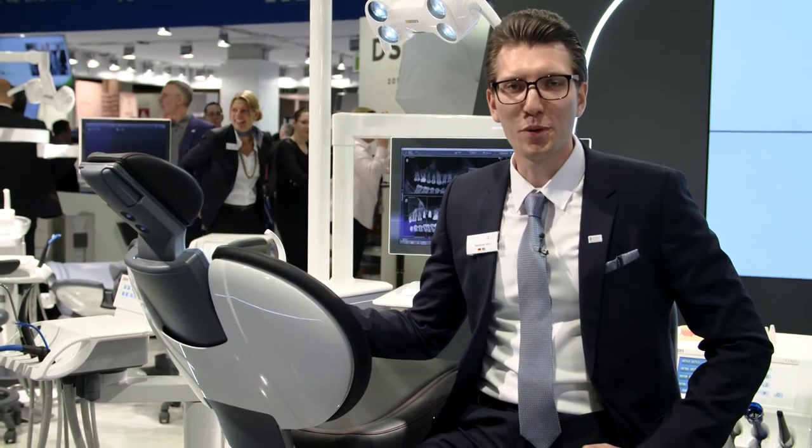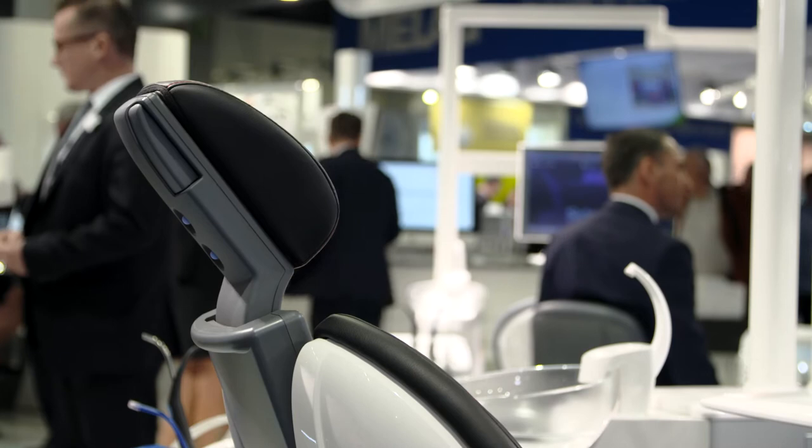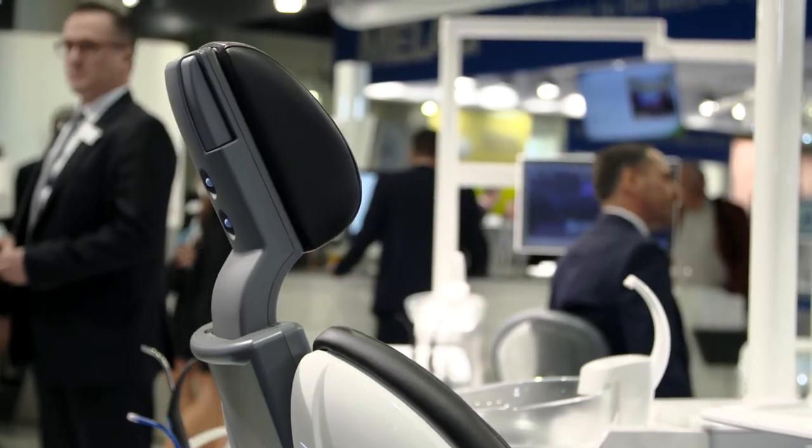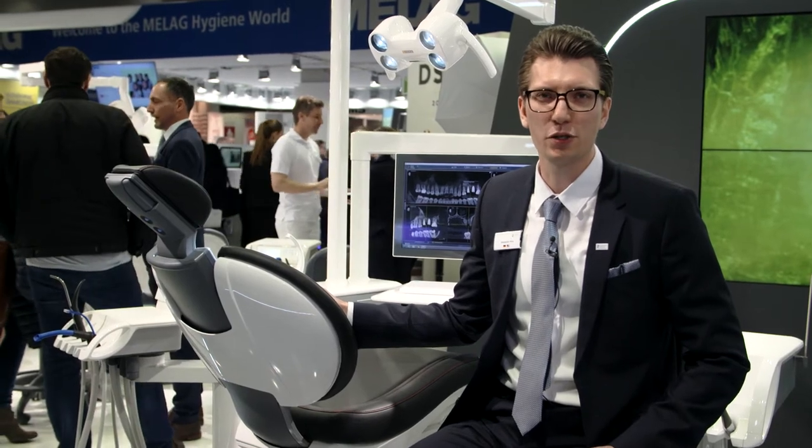Teneo stands for Innovation in Perfect Harmony. With the Teneo you have all the motoric functions, like the motoric driven slide track, the motoric headrest, and the motoric cuspidor. It offers you the best ergonomical solution.